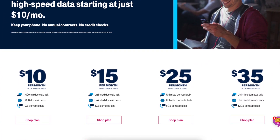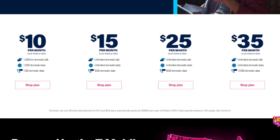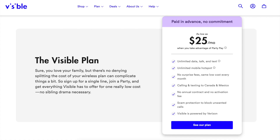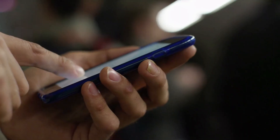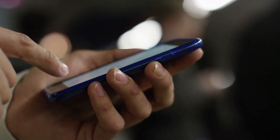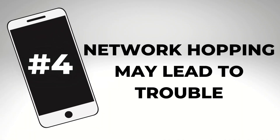The $15 a month plan with 3 gigabytes of high-speed data is not bad either. But once you get to the $25 a month plan for 6 gigabytes of data, or $35 a month for 12 gigabytes, I start to wonder why you just don't go with an unlimited plan. I've already talked about two competing plans in that price range, and you don't need to track data usage with an unlimited plan.